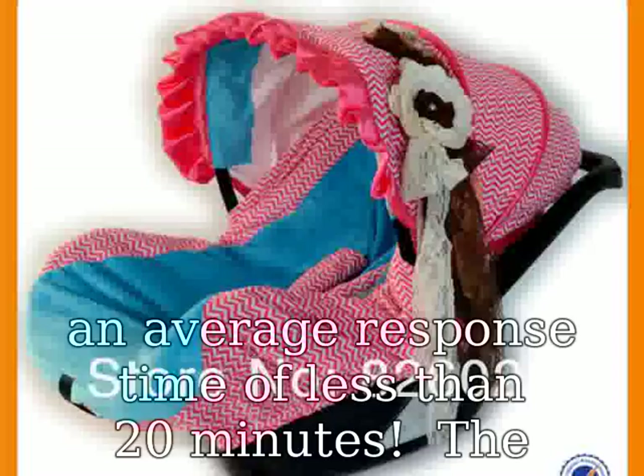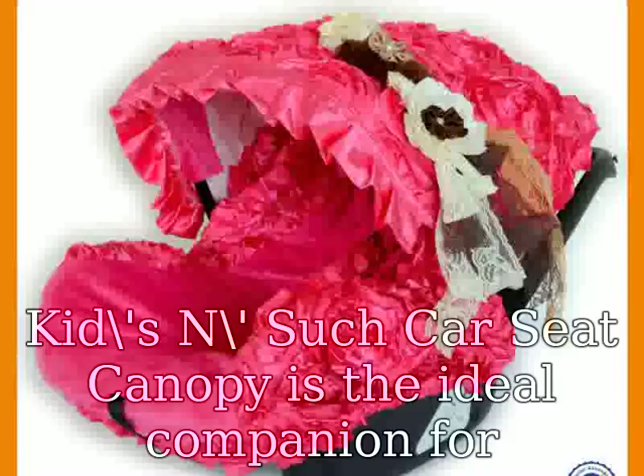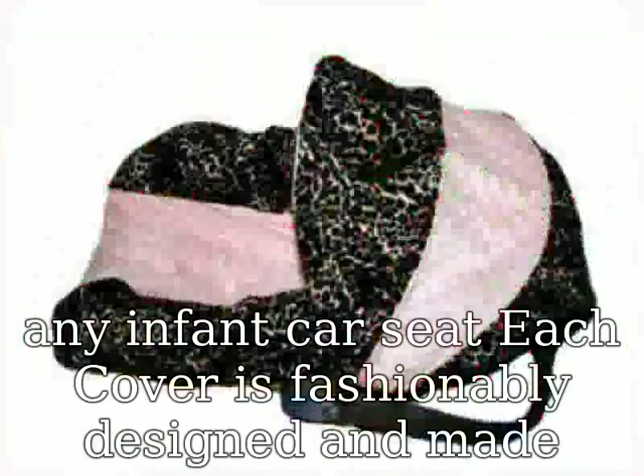Each car seat cover provides umbrella-like protection against nosy strangers, germs, rain, insects, sunshine, bright lights, heat, cold, mild wind, and airborne substances like dirt, sand, and dust.